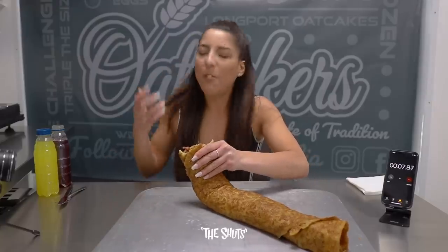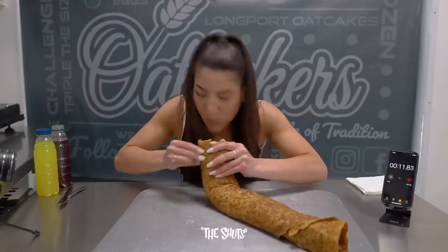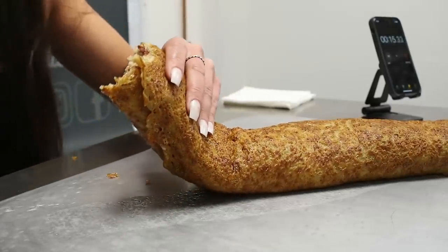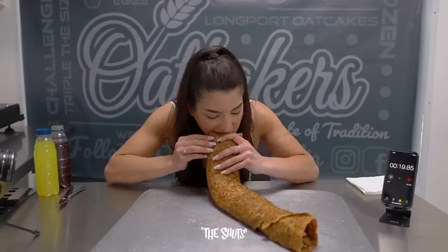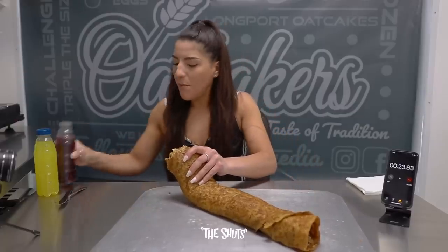What is up everyone and welcome back to another video where today we're taking on the Stokies challenge edition. People from Stoke-on-Trent, hold tight — today's challenge is a pimped up Staffordshire staple, the humble oat cake's obnoxious older brother: the outrageous challenge.